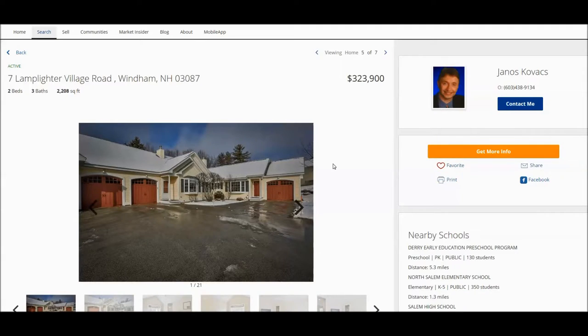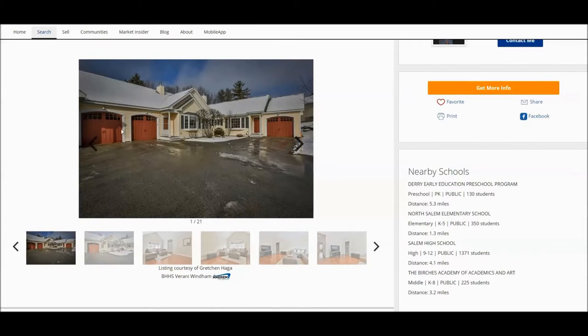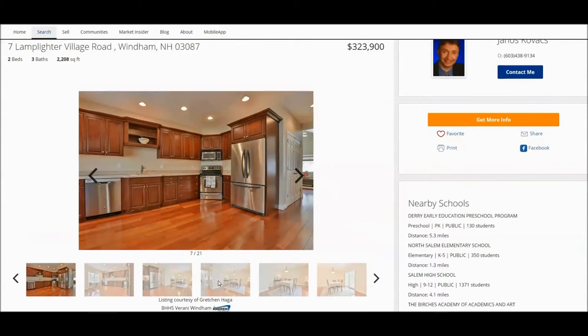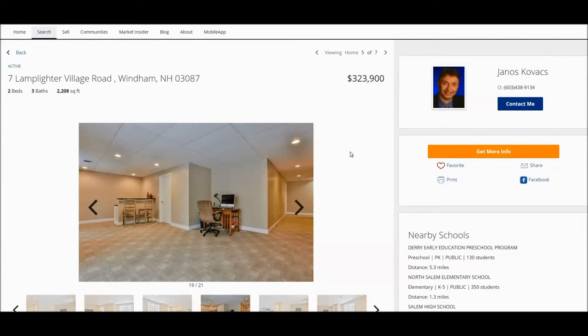The next listing is in a beautiful area of Windham — it's in Lamplighter Village, which is not detached condos but small blocks of four condos in one building. It's very stylish with beautiful features. The kitchen is gorgeous, it has a first-floor master, and this particular home also offers a finished basement. It is a really good value at around $324,000, with 2,200 square feet, two bedrooms on the first floor, and three bathrooms.